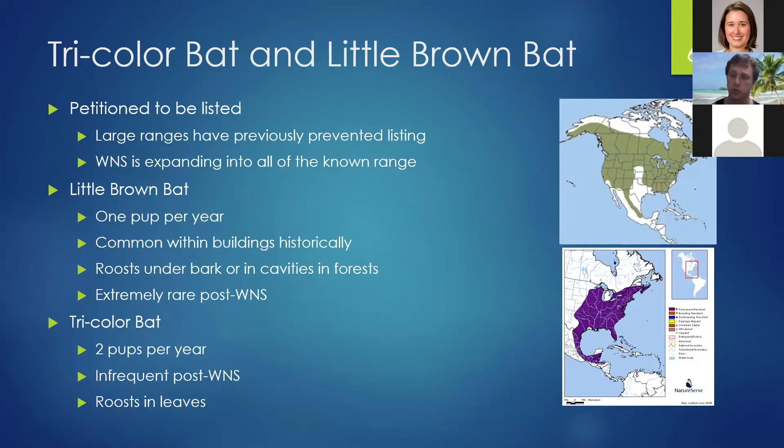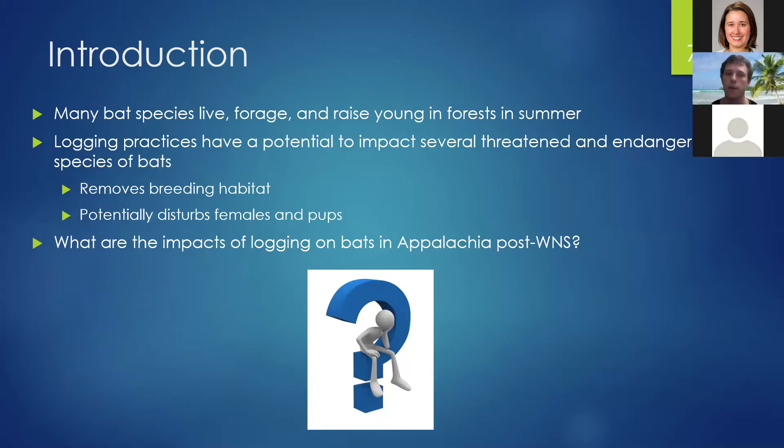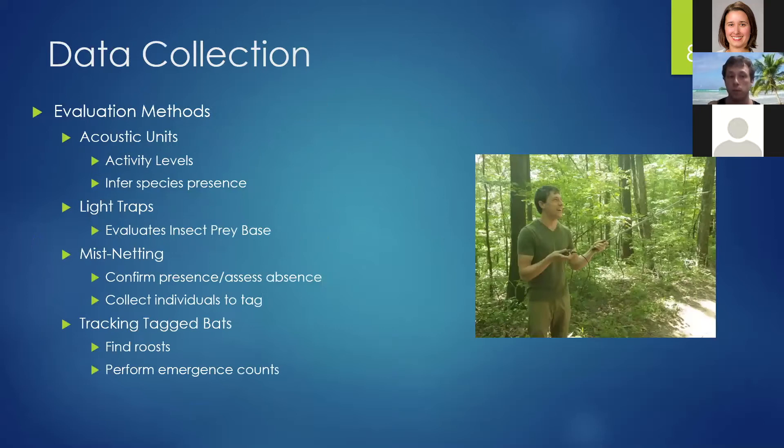Since many bats live, forage, and raise young in forests, logging practices have the potential to impact several of these threatened and endangered bat species by removing breeding habitat and potentially disturbing females and pups in maternity colonies. The point of my study was to investigate the impacts of logging on bats in Appalachia post-white-nose syndrome. We collected acoustic data with acoustic units to gauge activity levels and infer species presence.